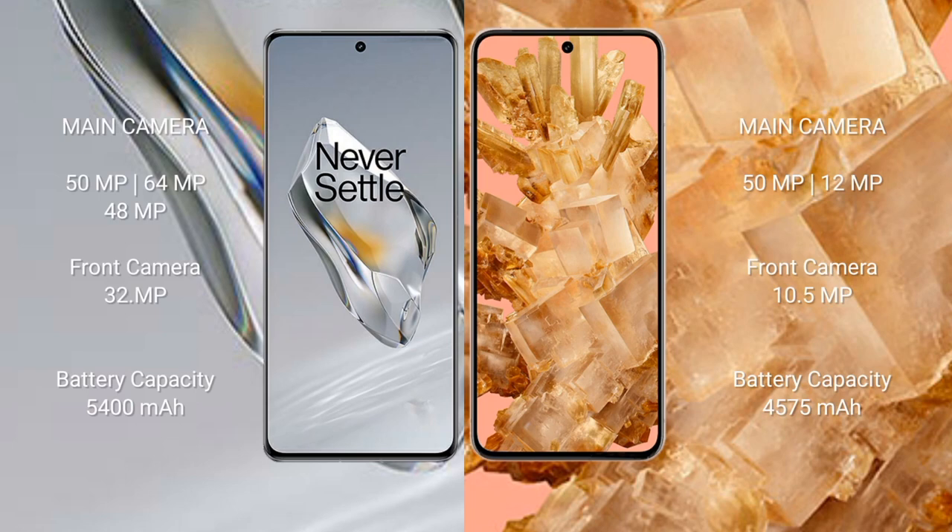OnePlus 12 features a rear triple camera setup of 50MP + 64MP + 48MP, with a 32MP front camera. Google Pixel 8 features a rear dual camera setup of 50MP + 12MP, with a 10.5MP front camera.